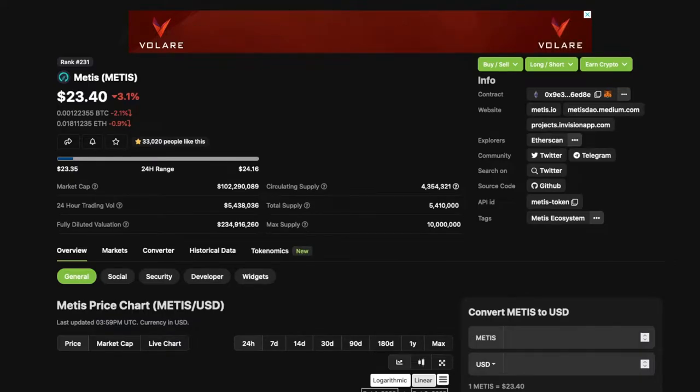What's going on, everyone? Welcome to Training Crypto. Today we're going over Metis, M-E-T-I-S, down 3.1% at $23.40.